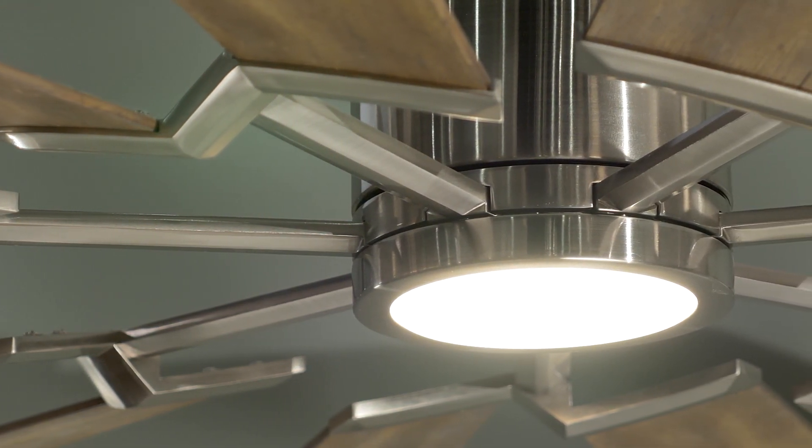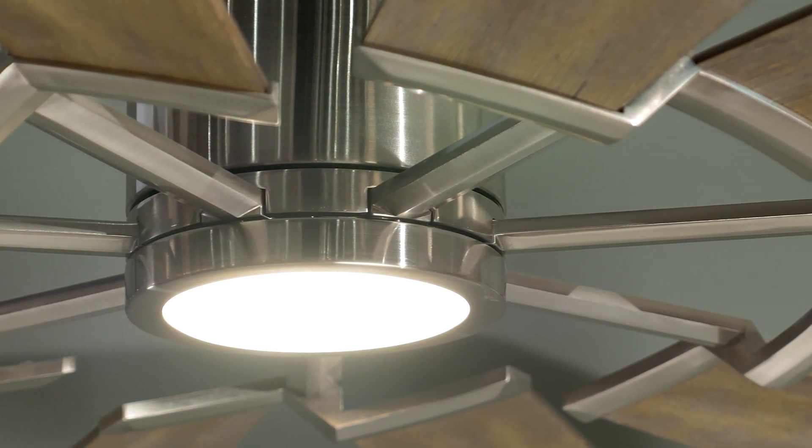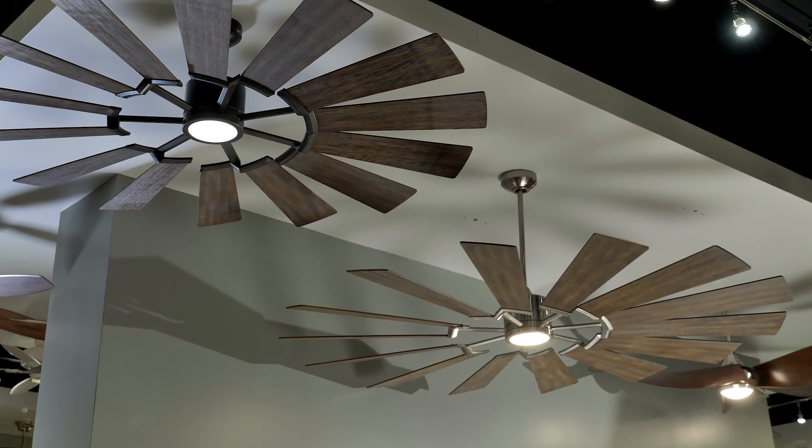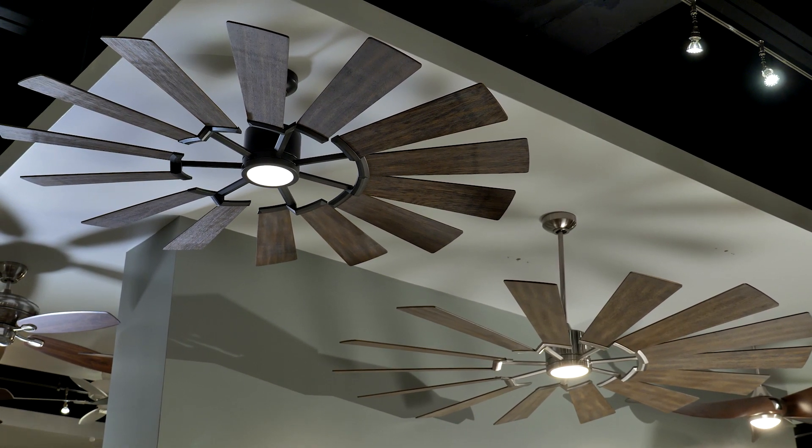Prairie's integrated and energy-efficient 15-watt dimmable LED puts out a total of 740 lumens with an excellent color rendering of 90 plus. The Prairie is also damp rated for covered outdoor spaces.